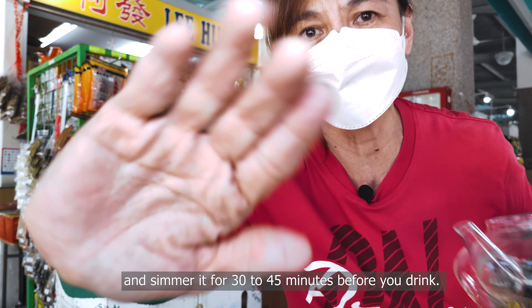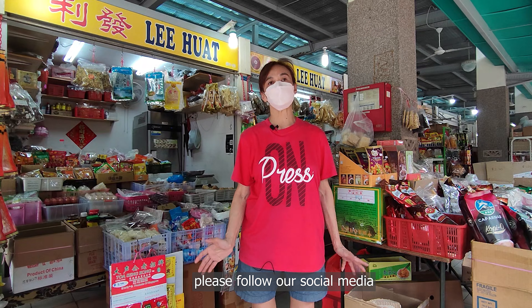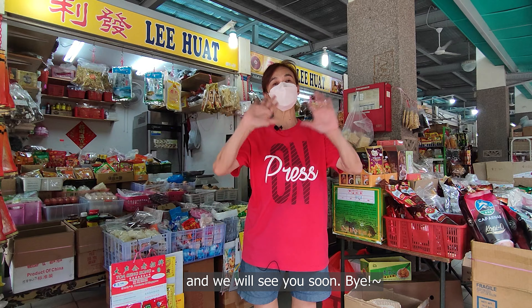If you'd like to know more about Chinese groceries, please follow our social media. I will see you soon — bye!